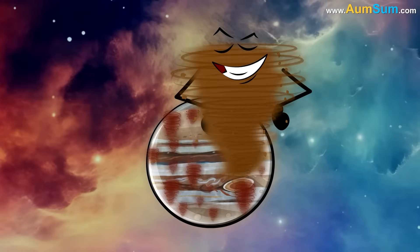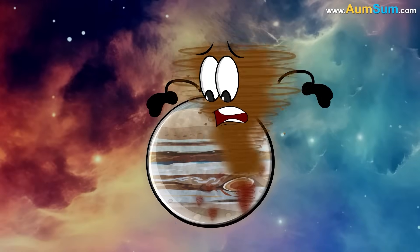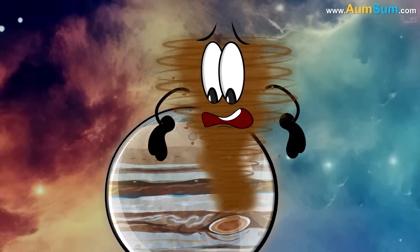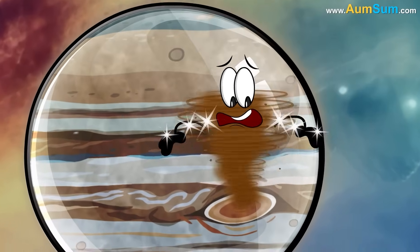Now, the number of smaller storms are getting fewer and fewer on Jupiter. Hence, the Great Red Spot is not getting enough smaller storms to feed on and grow. As a result, it is shrinking.